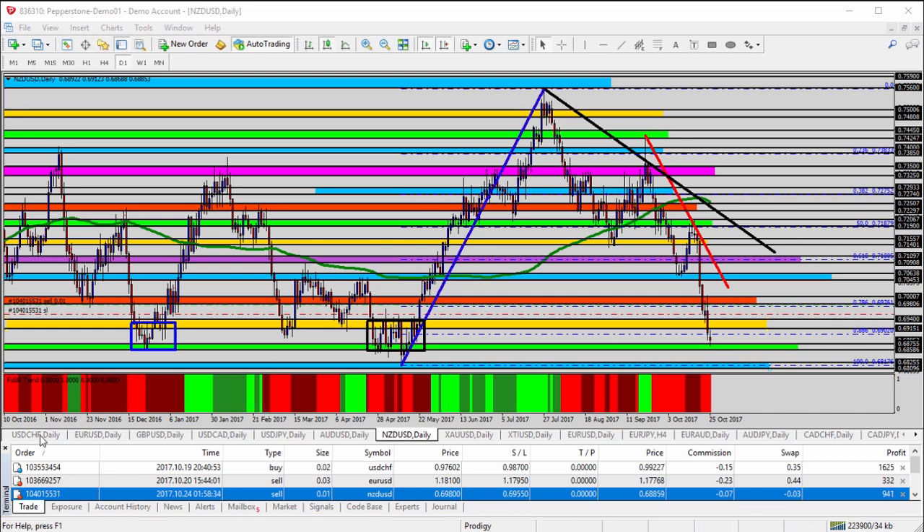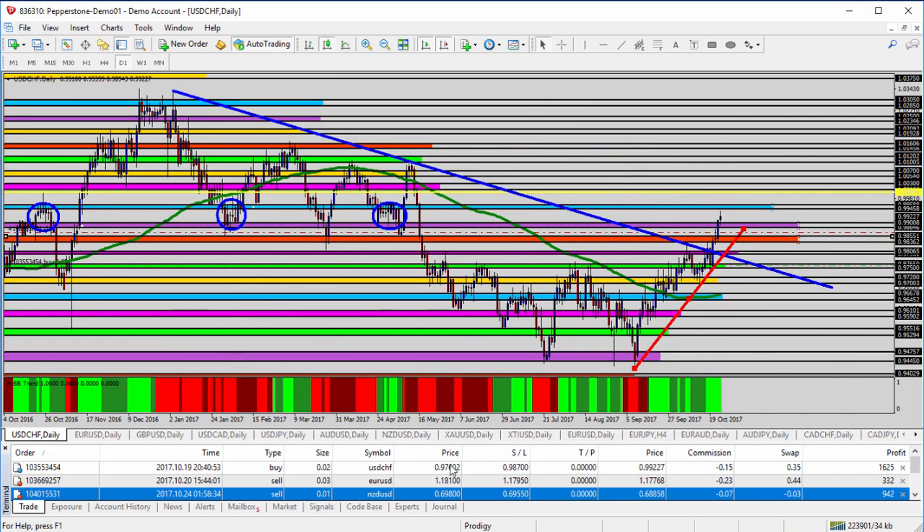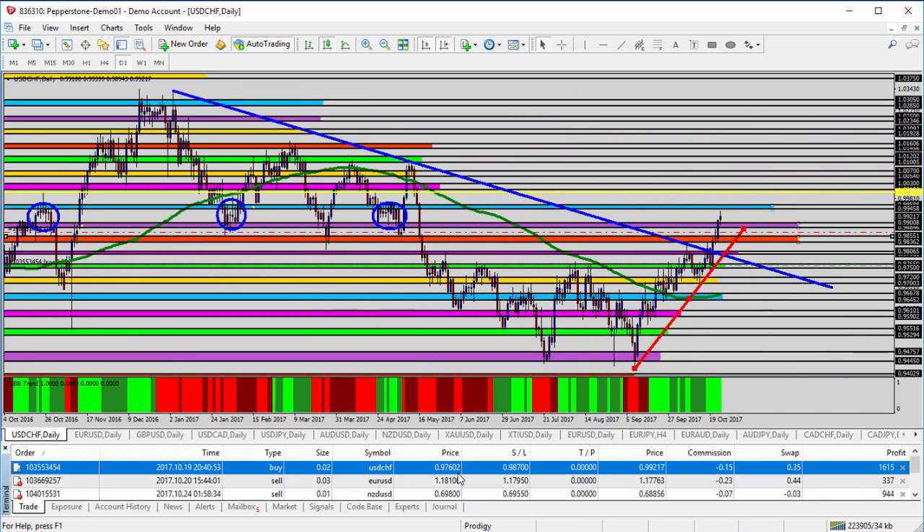We switch over to the dollar franc — the other trade we've been following — and this one happens to be a longer buy from the 97.60 level. We've been in this for a few days now, protecting profit again. Take a look back at the three blue circles — you can see significant resistance into the blue shaded area, multiple times finding resistance into that area at the 99.45 to 99.55 level. We've come pretty close to it and now shying away from it a little bit.